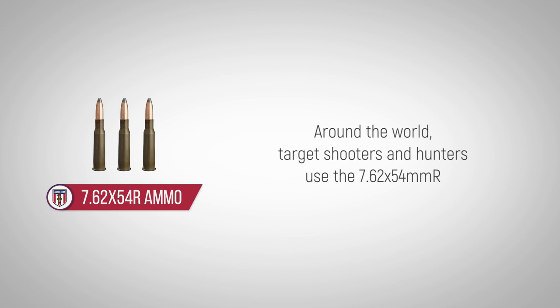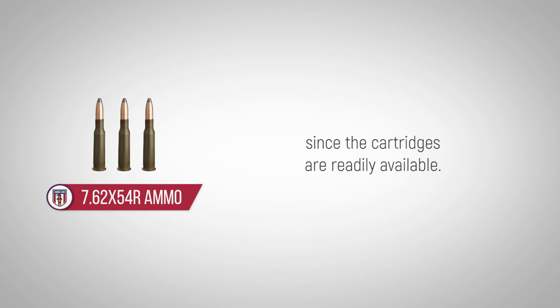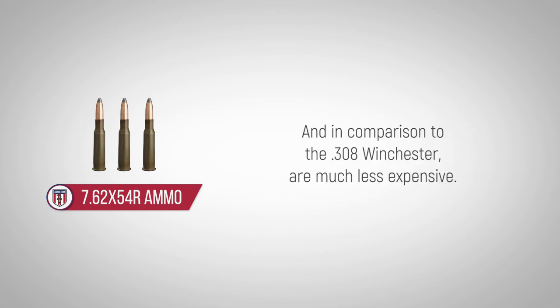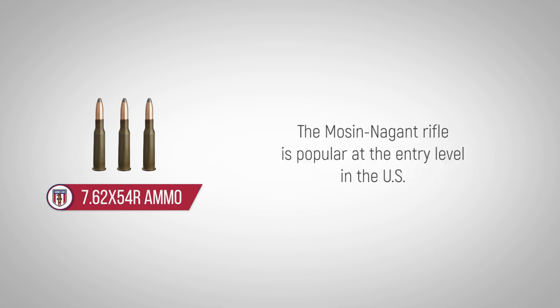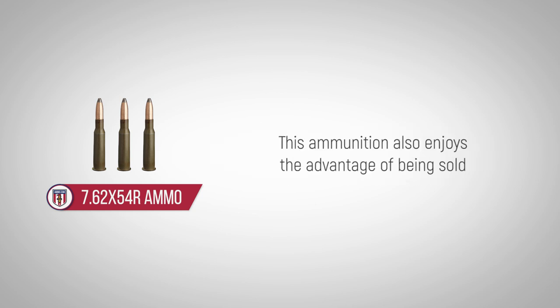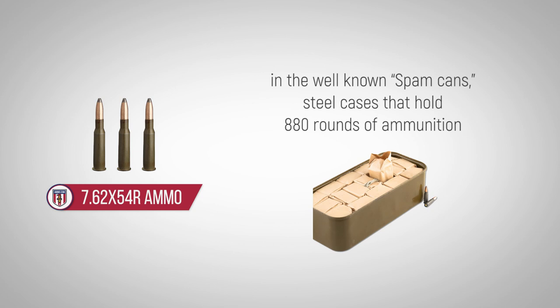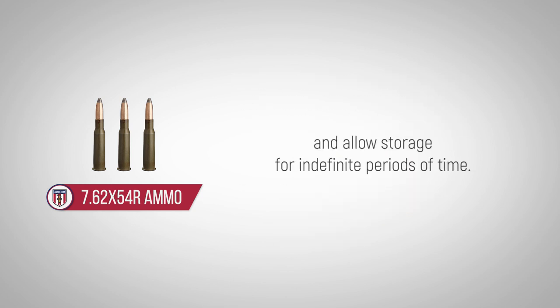Around the world, target shooters and hunters use the 7.62x54mm R since the cartridges are readily available, and in comparison to the .308 Winchester, are much less expensive. The Mosin-Nagant rifle is popular at the entry level in the U.S., since many new shooters appreciate the affordable prices of the rifle and the ammo. This ammunition also enjoys the advantage of being sold in the well-known Spam cans — steel cases that hold 880 rounds of ammunition and allow storage for indefinite periods of time.